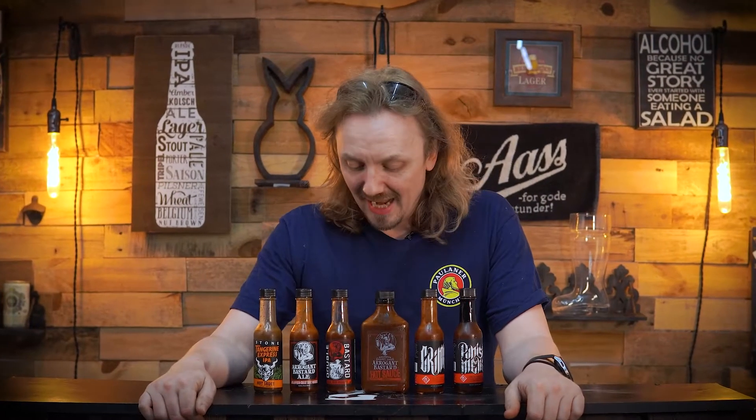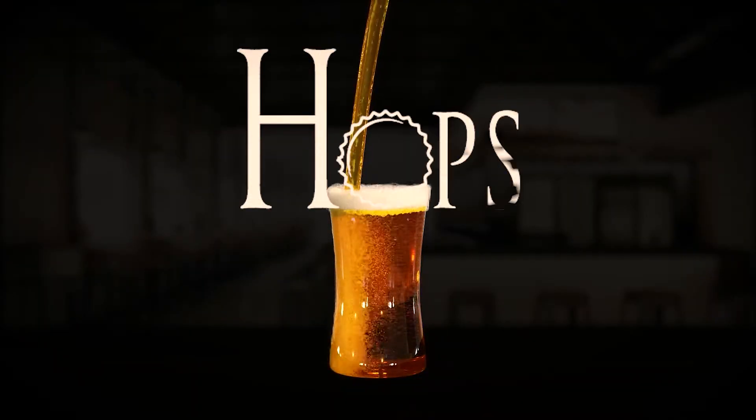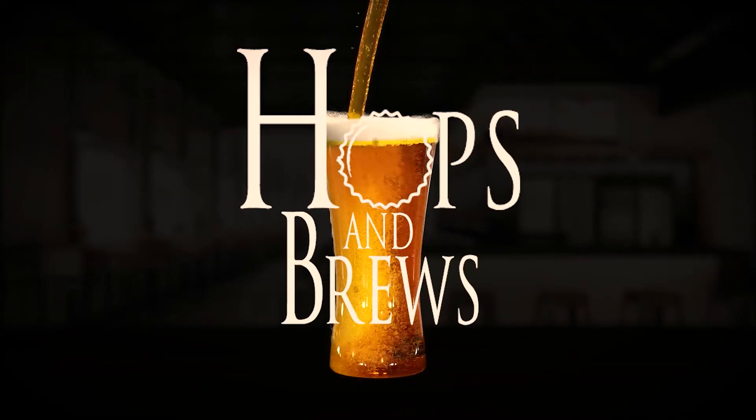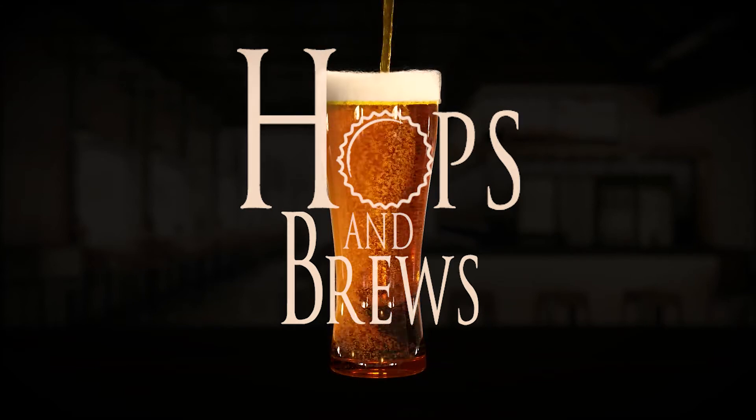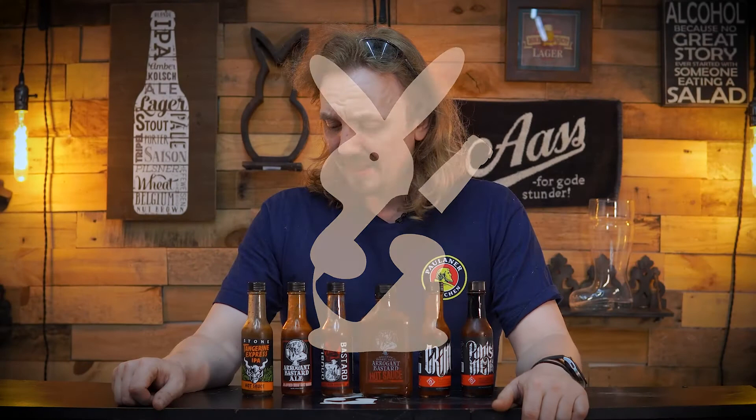Hey guys, I'm John with Thompson Brews, and today things might get a little hot in the studio — a little spicy — as we are going to be checking out the complete lineup of Stone Brewing's hot sauce.